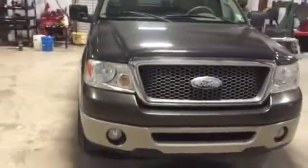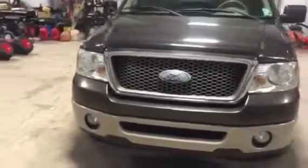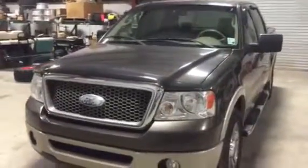Besides that, it's got the fog lights. It's got everything you'd expect in a Ford Lariat F-150 SuperCrew 2008 model with 158,000 miles.